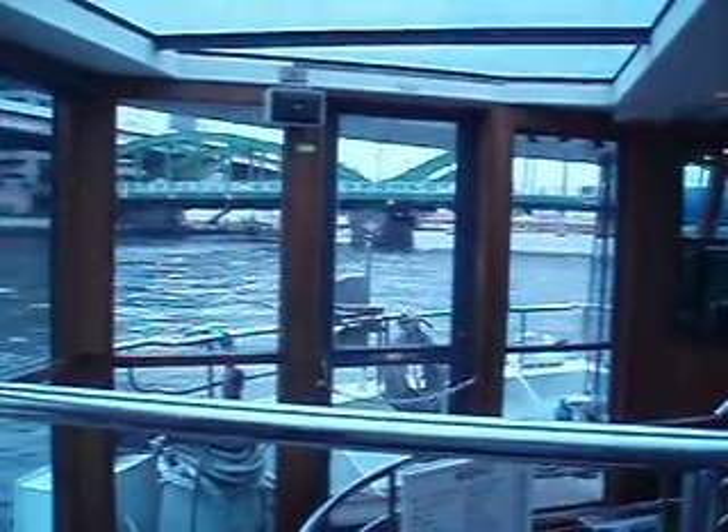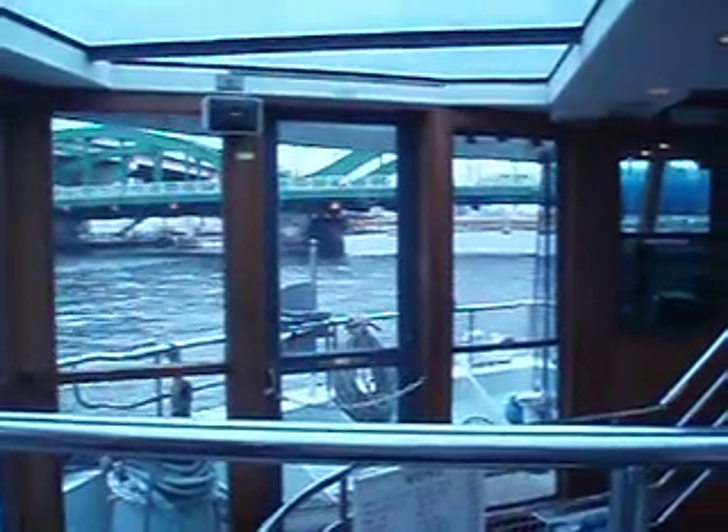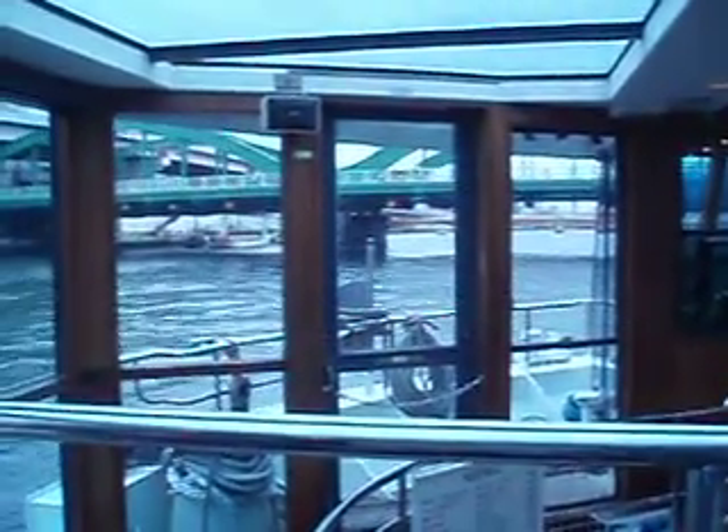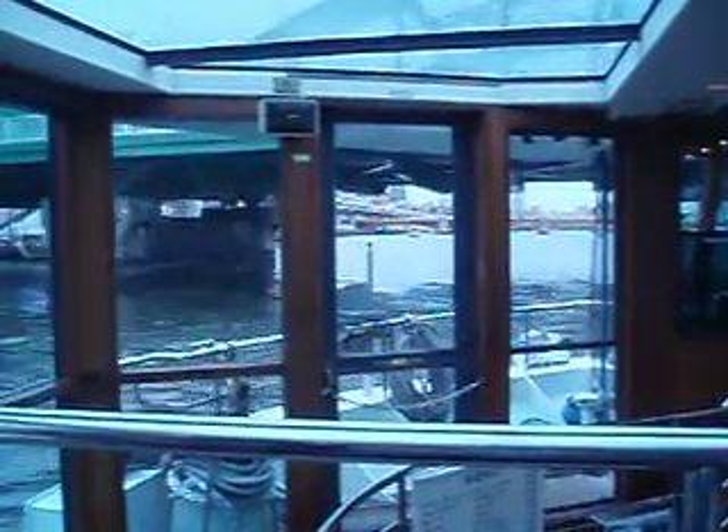Welcome to the Tokyo Water Taxi, proceeding down the river here to eventually lead into Tokyo Harbor. I've taken this cruise before — it's about 40 minutes. It's well worth it, especially when you arrive in the Tokyo Harbor area at dusk with all the lights coming on.